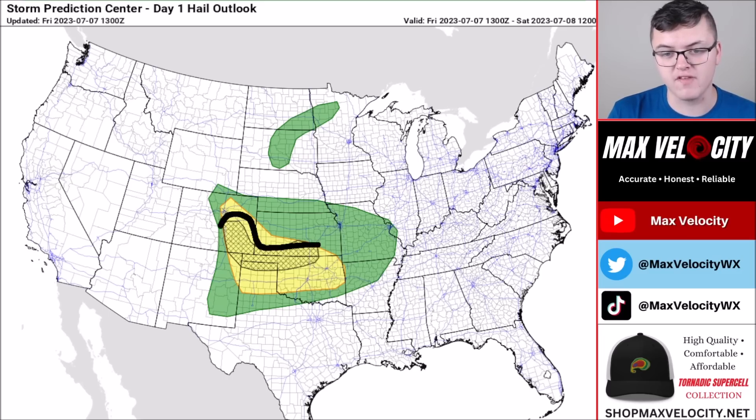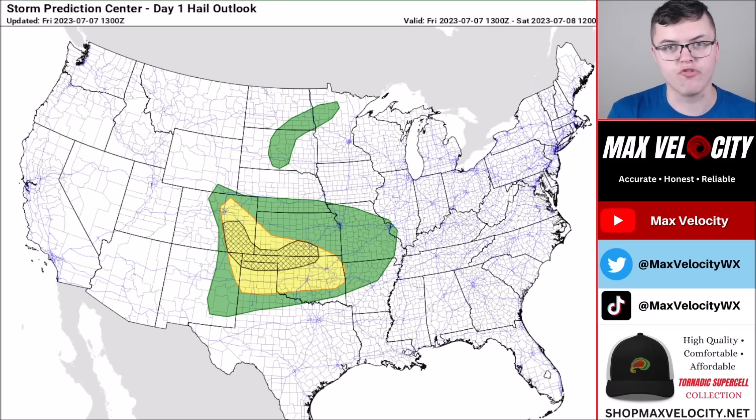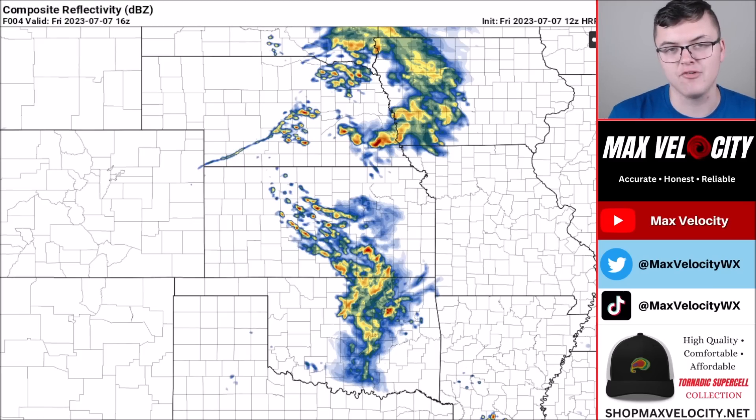There's a hatched area for large to very large hail, meaning there's a chance for hail exceeding two inches in diameter — make sure you're protecting your vehicles. The tornado risk today is not too concerning, but there will be a couple of tornadoes; most of them will be brief and weak. Overall, the main concern across the southern plains is damaging winds and large hail, which will be the more numerous threat today.